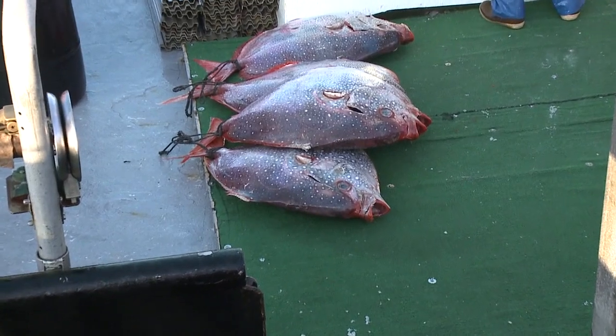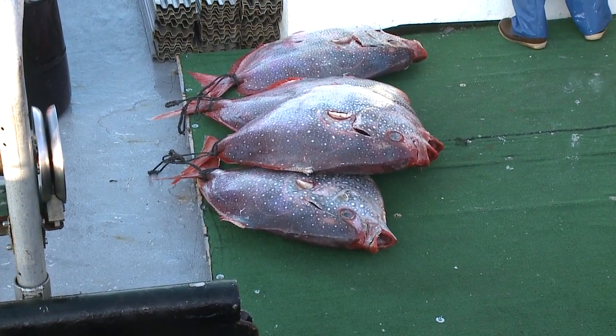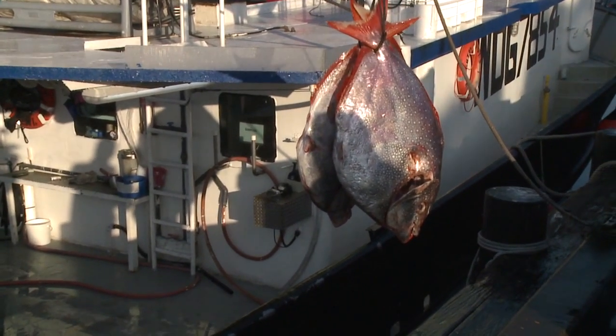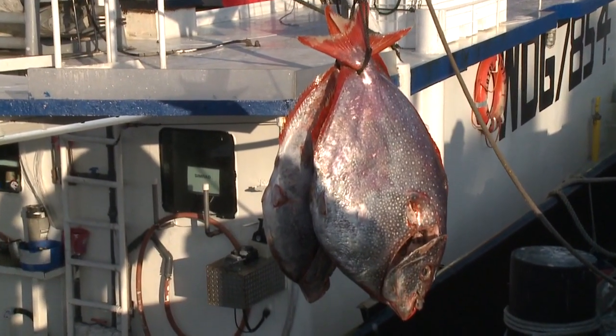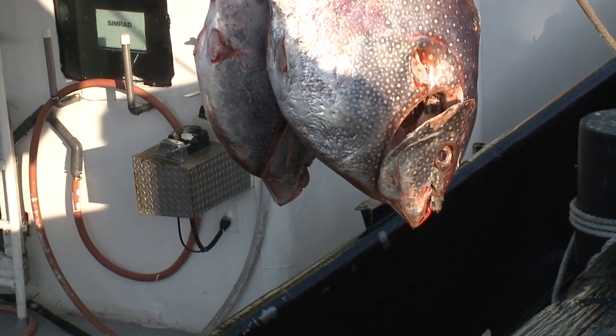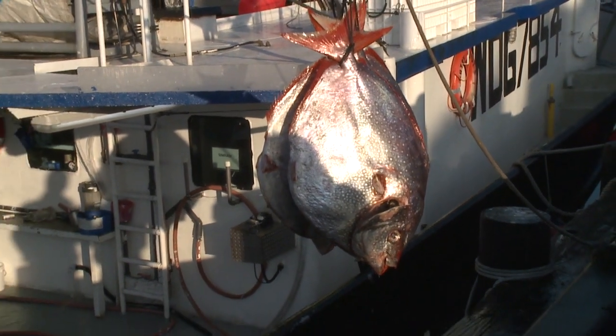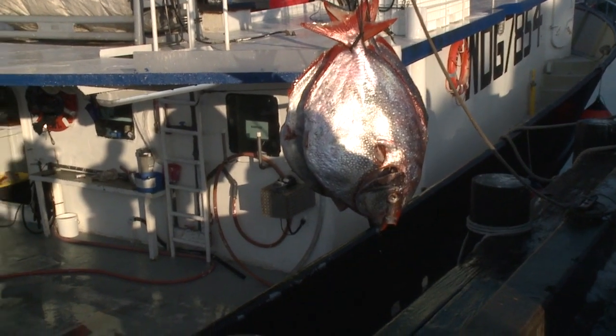We got some great seafood coming off the boat — Opa, Big Eye, Swordfish, Mong Chong, Wahoo, and all kinds of neat stuff. This is a Pacific Opa fish that's coming on board. There are seven different kinds of meat in this fish — a warm-blooded creature that swims all over the planet.